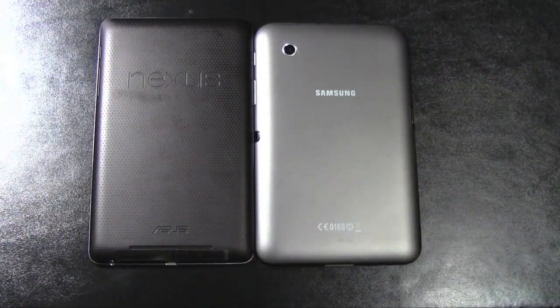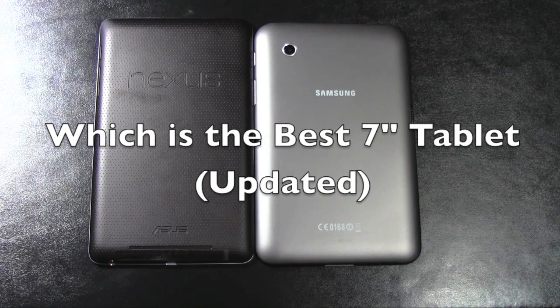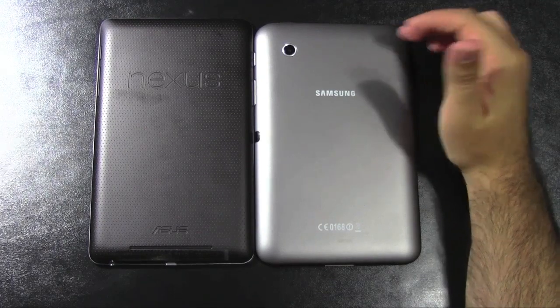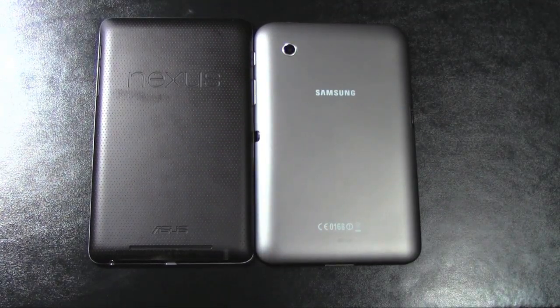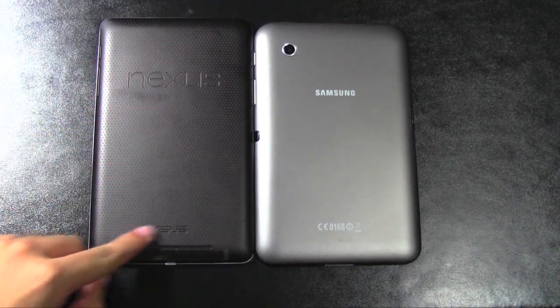Hello, this is Ricky, the Android Guy. Today we're going to find out which 7-inch tablet is the best on the market. If you remember before, the Samsung Galaxy Tab 2 7.0 was going to be the best one last time around. Now we have a new contender which has definitely taken the market by storm — sold out of most major retailers — and that is the Google Nexus 7, made by Asus.